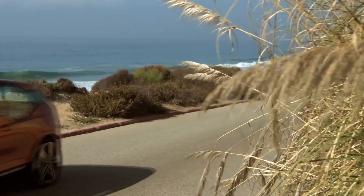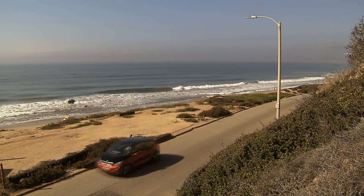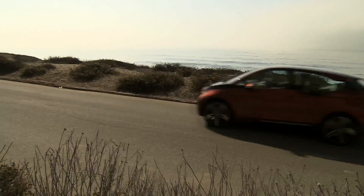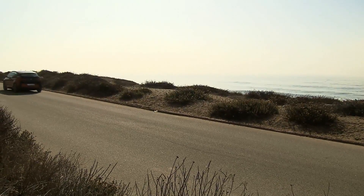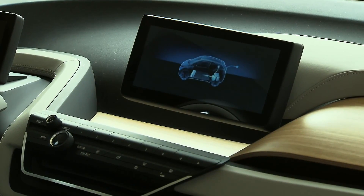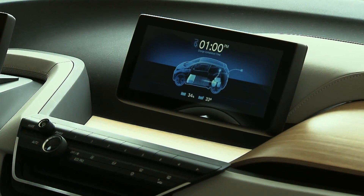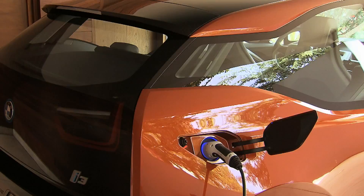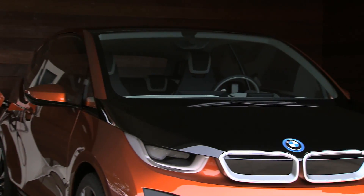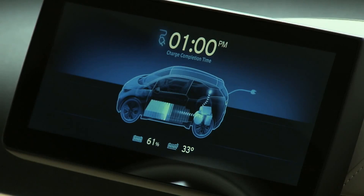Silent, relaxed driving and a range of up to 160 kilometers — the BMW i3 Concept accelerates from zero to 60 kilometers per hour in just four seconds. The electric motor draws its energy from powerful lithium-ion battery cells in the underbody. The battery is fully charged after six hours, and a quick charge function allows charging up to 80% in under 30 minutes.